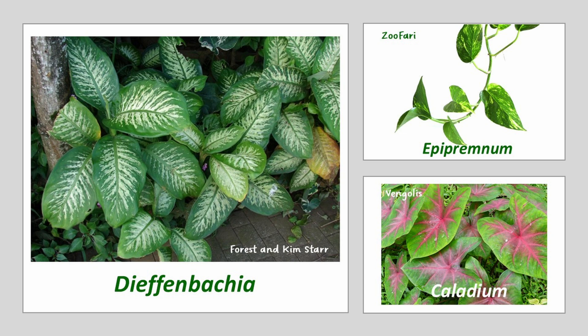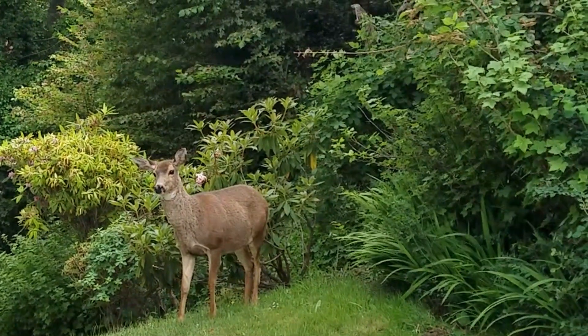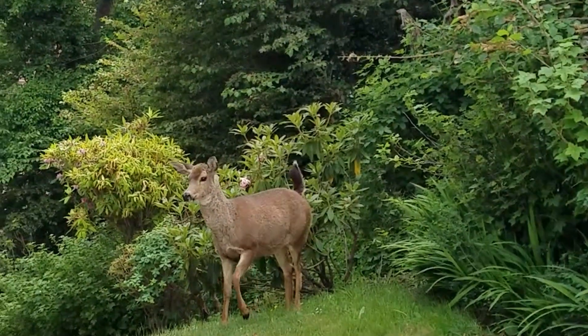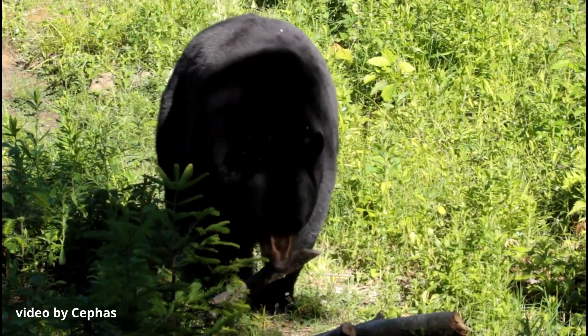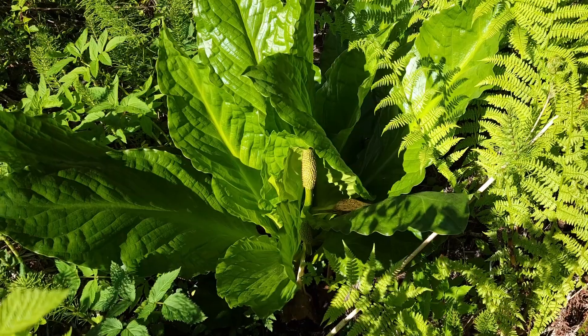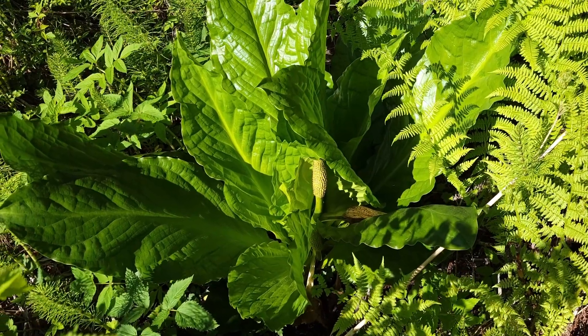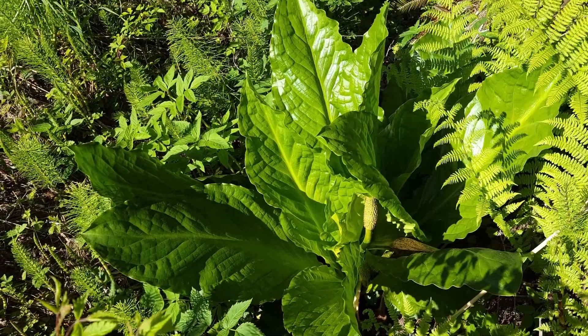Like many members of the Araceae plant family, it contains calcium oxalate crystals that cause a prickling sensation to the tongue and throat when ingested, followed by intestinal irritation and worse. Still, deer and other herbivores may occasionally browse their leaves, while American black bears will eat its rhizomes as a laxative after emerging from hibernation. Local people used its leaves and large rhizomes as food in times of scarcity after neutralizing the calcium oxalate by roasting or boiling.